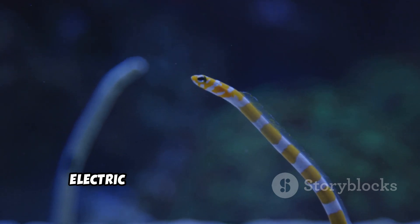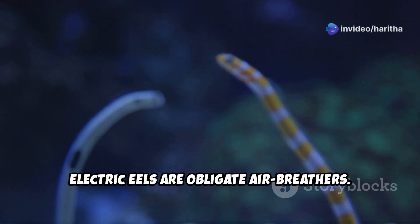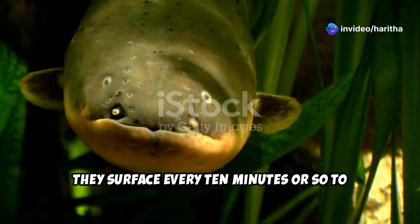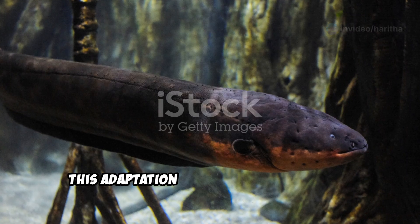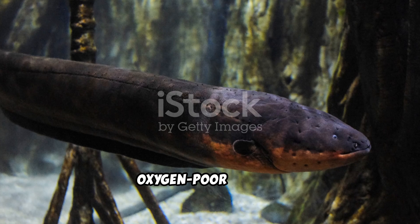Unlike most fish, electric eels are obligate air breathers. They surface every 10 minutes or so to gulp air, as their gills alone cannot provide sufficient oxygen. This adaptation allows them to thrive in oxygen-poor waters.